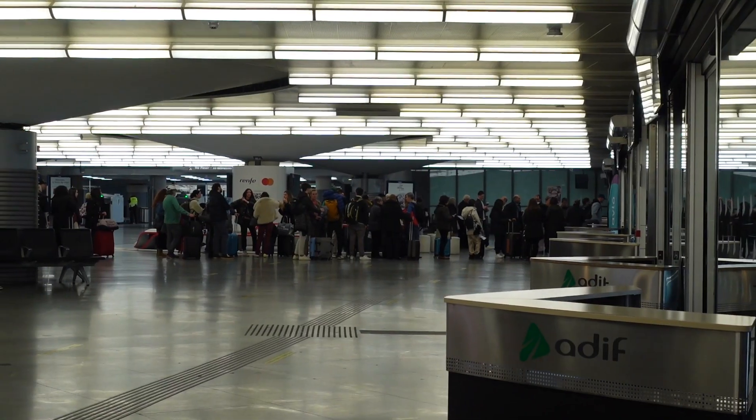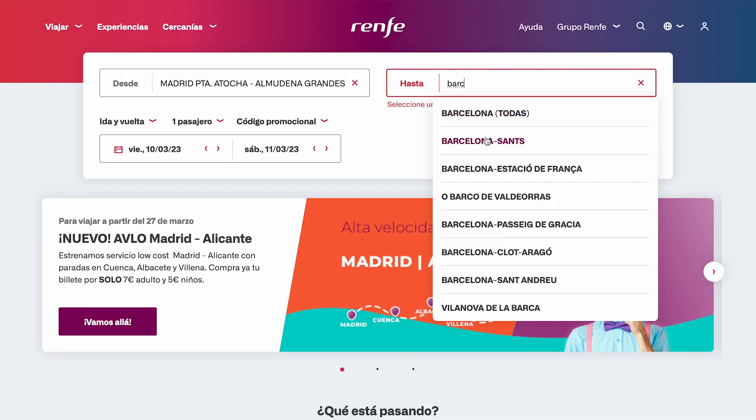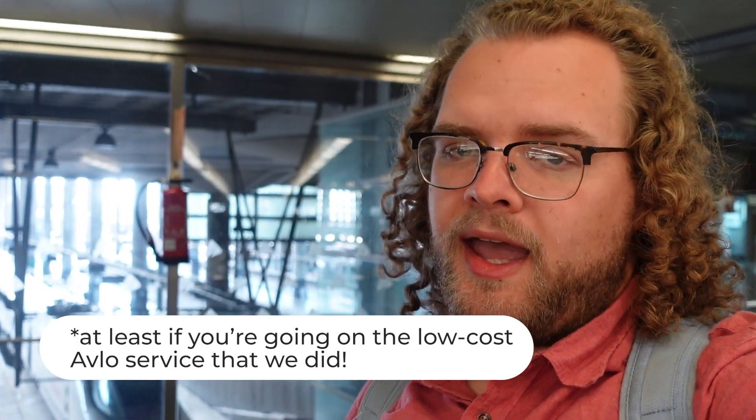Now we're just waiting for our train to have a platform assigned. Taking the train is very similar to taking a plane — we booked it online with the Renfe website. You get a similar luggage allowance but there are no weight limits, which is really nice. You do have to pay if you're going to have a bigger, checked-bag-size bag on the train. In total it was just over 30 euros per person, which is pretty reasonable. It used to be like 80 to 100 euros, but now there's a lower-cost model where you don't have unlimited luggage, so train fares have become a lot cheaper.